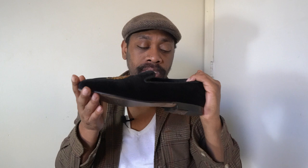Thanks for checking me out. Let me show you my latest cop. I finally got my hands on some Ralph Lauren velvet slippers. These are the Paxton and I love them. I'm going to tell you why I grabbed these and the details surrounding this purchase.